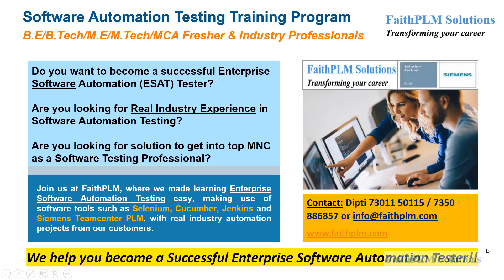Hi all, this is Dipay. I would like to introduce you to our unique Enterprise Software Automation Testing Program. I will talk about this program to help you understand how it will help you to achieve a new horizon of success in Enterprise Automated Software Testing.